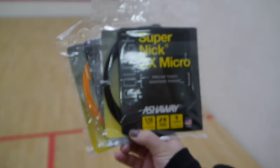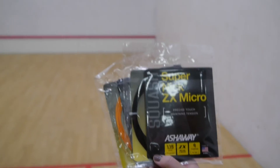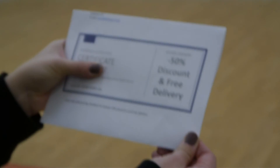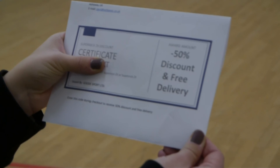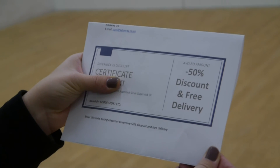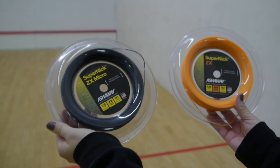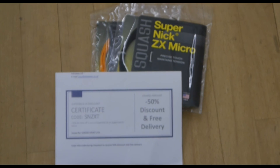So let me explain the trial pack. You will receive one pack of SuperNix ZX and one pack of SuperNix ZX Micro for just £12.50 — that's two sets of top quality string for just over a tenner. But not only that, you'll also receive a 50% voucher off a reel of your choice on your next order — either 50% off a reel of SuperNix ZX or 50% off a reel of SuperNix ZX Micro, depending on which string you preferred.